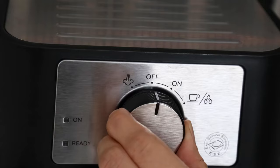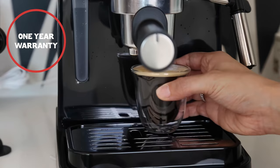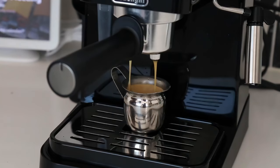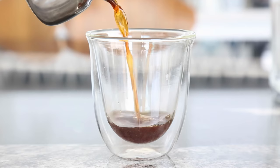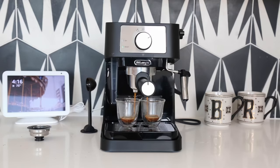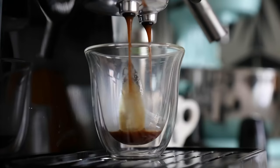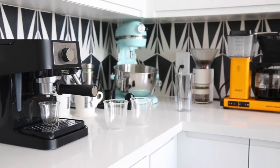The warranty for the DeLonghi Stelosa EC-260BK is typically one year, which is standard for many small kitchen appliances. While the Stelosa may not have the advanced features of higher-end models, it is a decent option for those new to home espresso making or with a limited budget. It may require a bit more effort to clean and maintain, and the espresso quality, while generally good, may not satisfy the most discerning espresso aficionados.